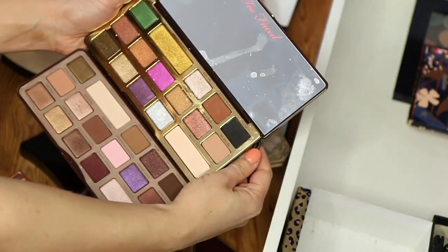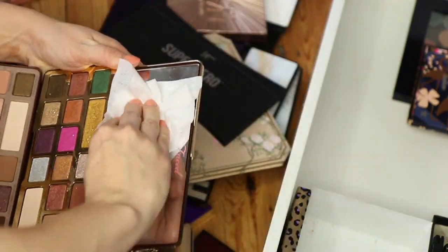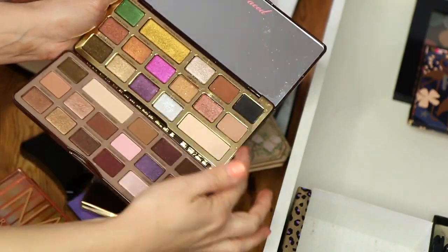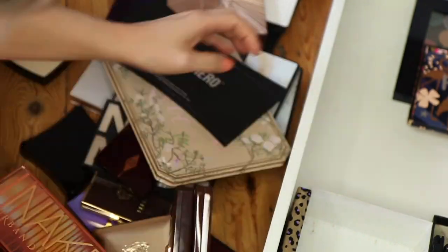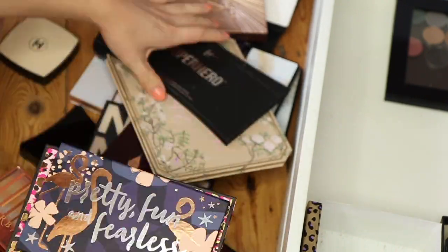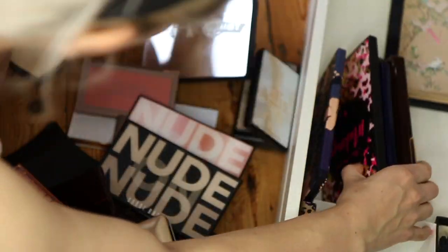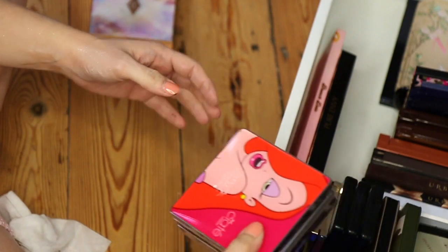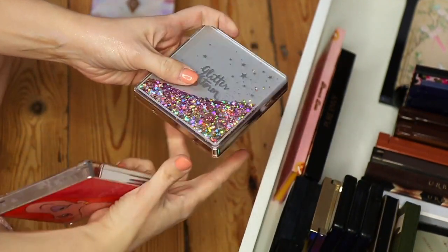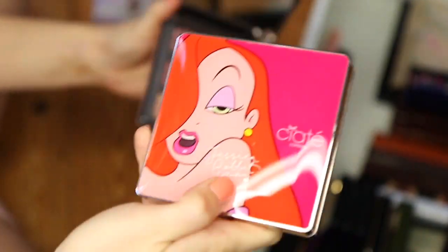Too Faced — look at these! These definitely need a tidy. Oh my god, these ones smell like chocolate! I used this palette for my glitter melting Halloween tutorial last year.